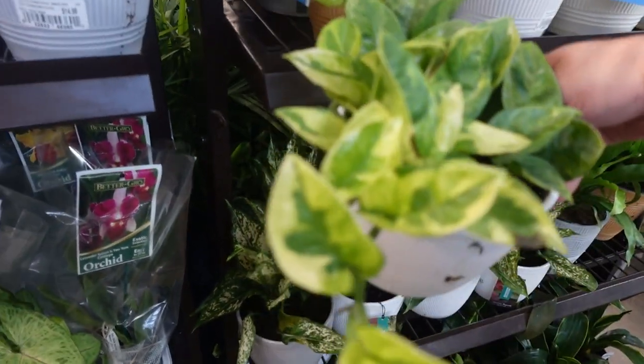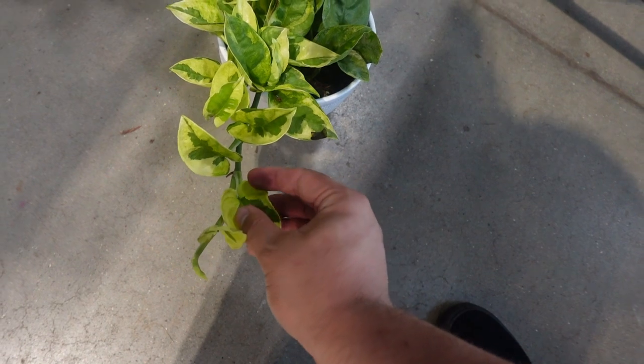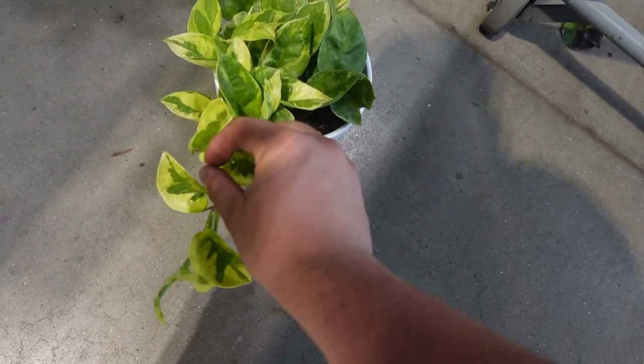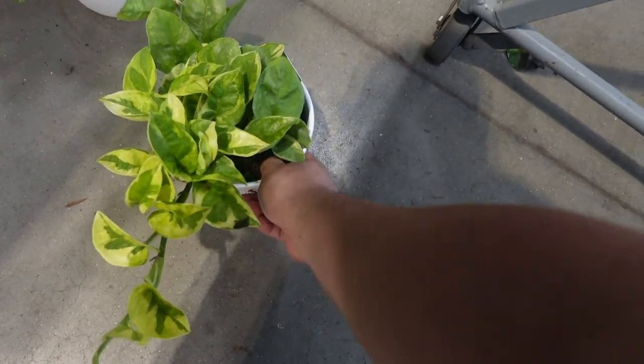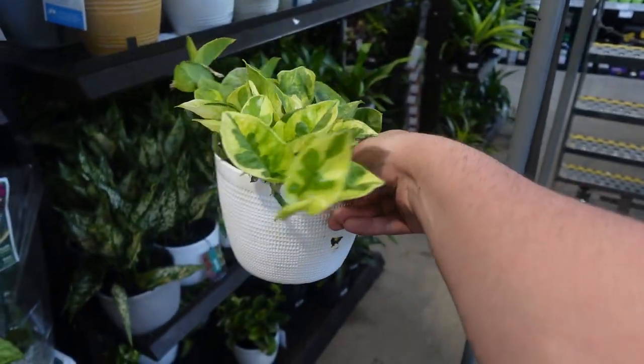The difference between the global green and this lemon one: the global green has the yellow inside and the green on the outside, and the lemon has the yellow on the outer edge. So that's the difference. They're really, really pretty.